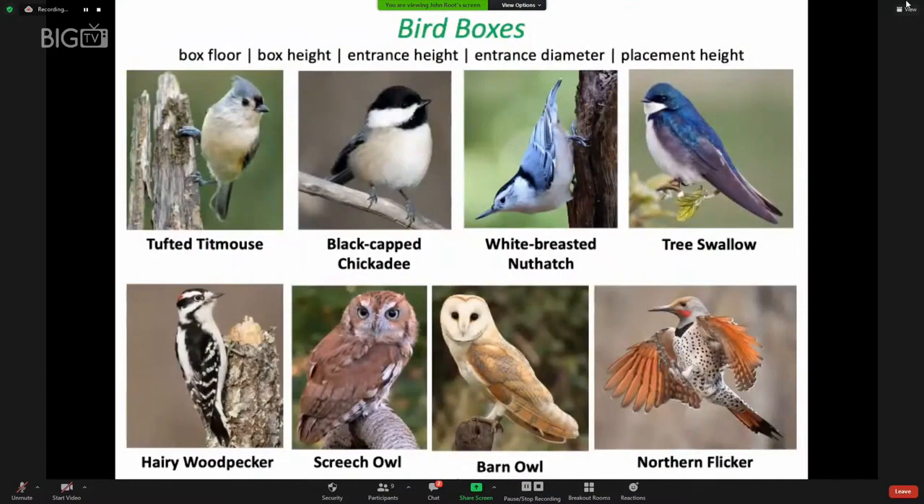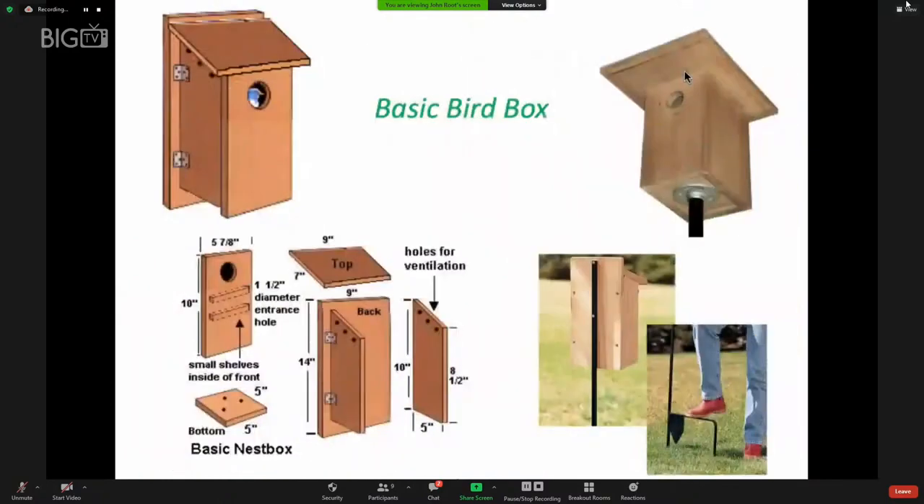Different birds need different kinds of bird boxes. At allbirds.com you'll find specifications for bird houses for each of eight or more birds, including box floor dimensions, box height, entrance height, entrance diameter, and placement above the ground. A good bird box design has holes at the top of the sides for ventilation, hinges that allow you to open one side for cleaning and inspection, and holes at the base for drainage. A metal pole works well to mount a bird box. Place it in the shade, give birds a clear flight path, and face the hole away from the prevailing wind.